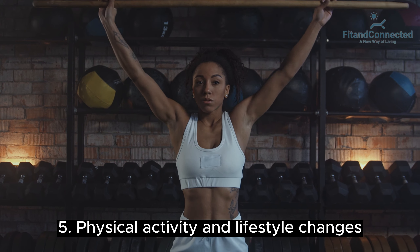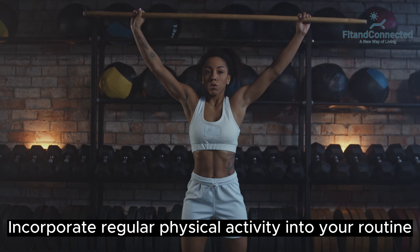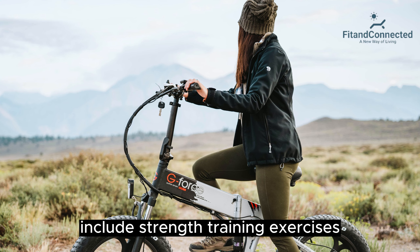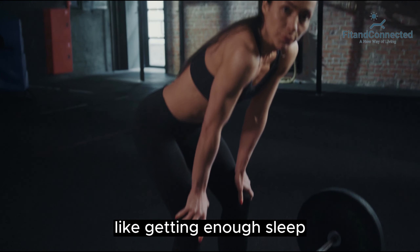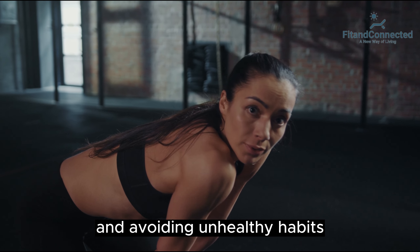Fifth, physical activity and lifestyle changes. Incorporate regular physical activity into your routine, such as brisk walking, jogging, or cycling. Include strength training exercises to build lean muscle and boost metabolism. Make lifestyle changes by getting enough sleep, managing stress, and avoiding unhealthy habits.